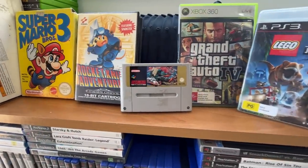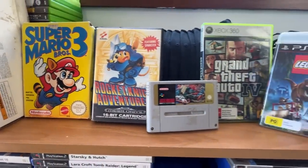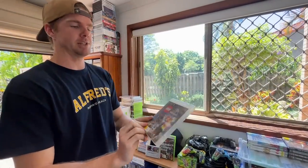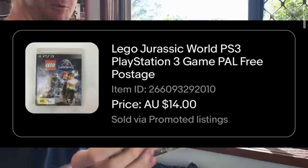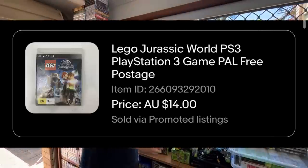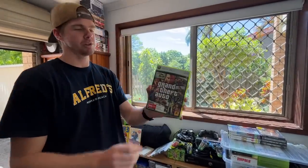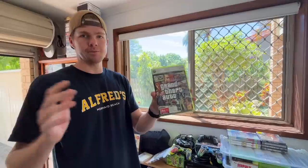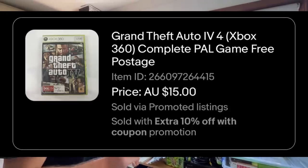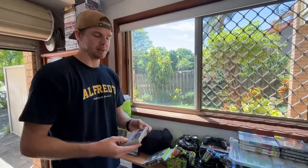Awesome sales out of the video game category. Starting with a couple of cheapies — anything Lego in the video game series generally does great. So Lego Jurassic World on PS3 went for $14, typically the lowest price I'll do for a video game. Also got Grand Theft Auto 4 — any of the GTA series on any console does well — we got a $15 sale price on that one. Very much bread and butter items, but I still love to pick them up.